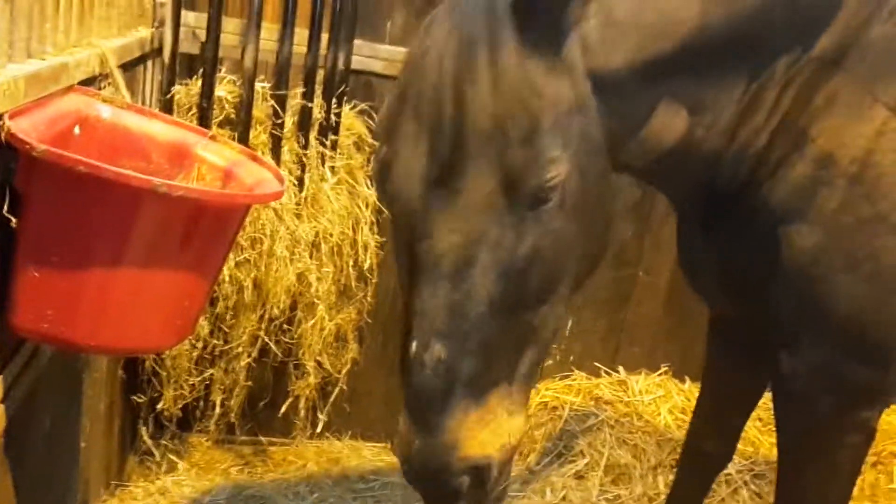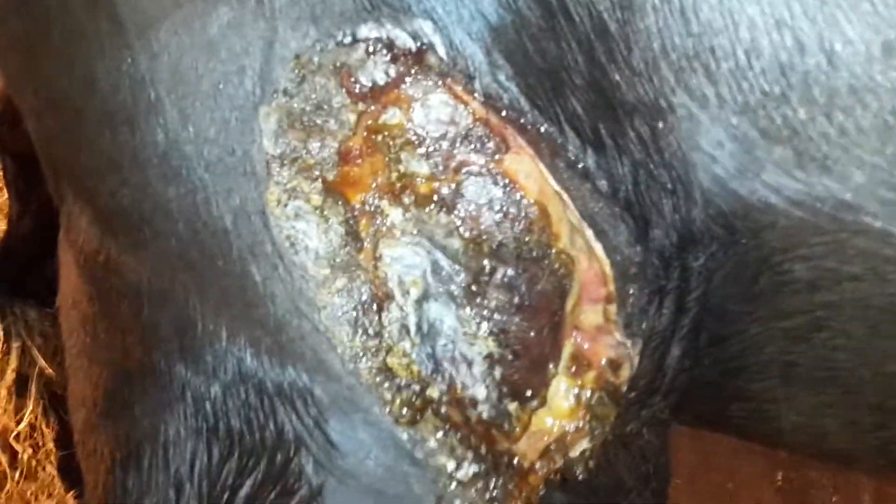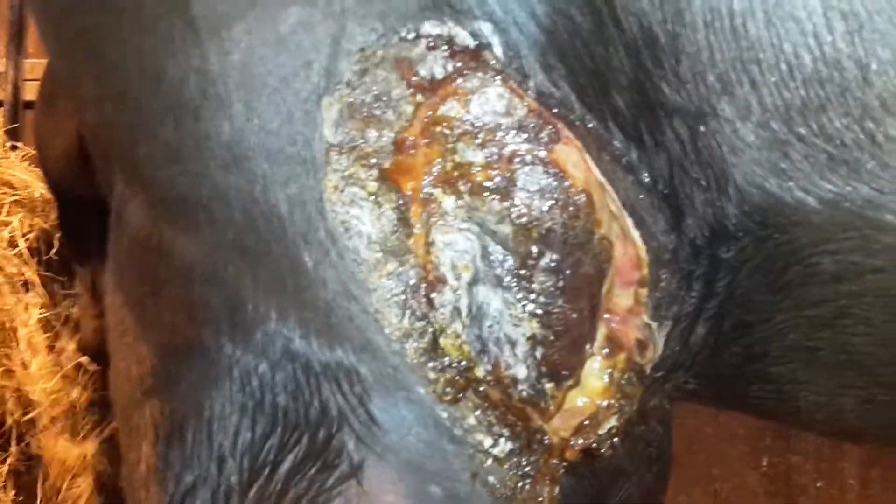We can see — show everybody a lovely Exmo head — yes, our warm blood now looks like an Exmo pony. Okay, so looking at the scar, sorry for this gruesome bit. With the scar, it's still needing to heal from the inside out.